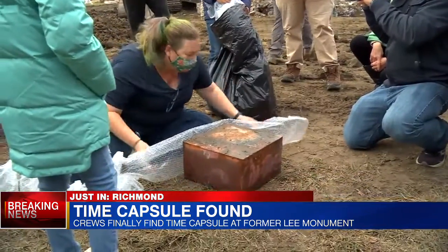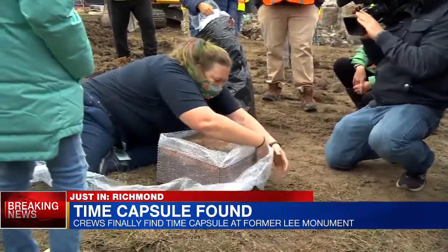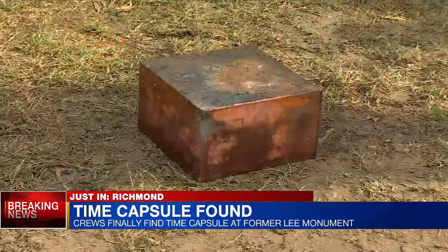Conservator Kate Ridgway was seen bubble-wrapping the capsule, telling us the governor's office will take the lead on when it will be opened. Crews spent a little more than four hours out here looking for that box today, and it was found in acidic water — but they took it right to the lab immediately after they pulled it from the rubble. Live in Richmond, Sabrina Shatters, 8 News.